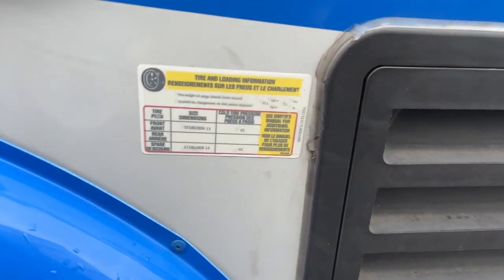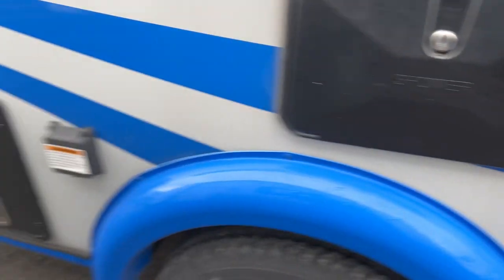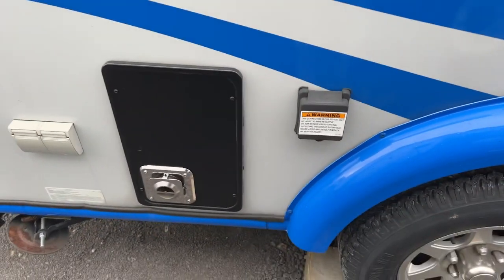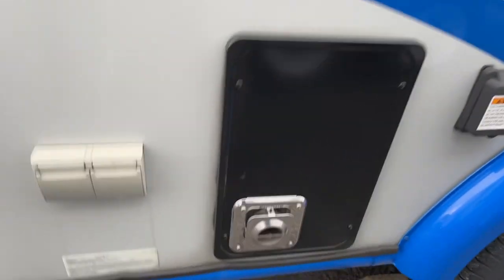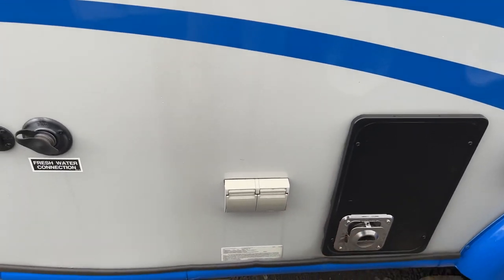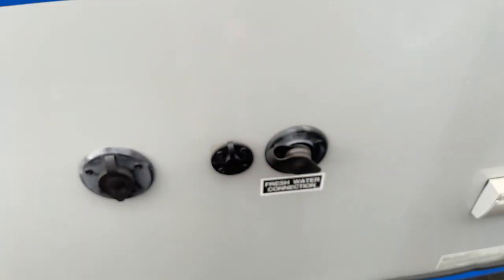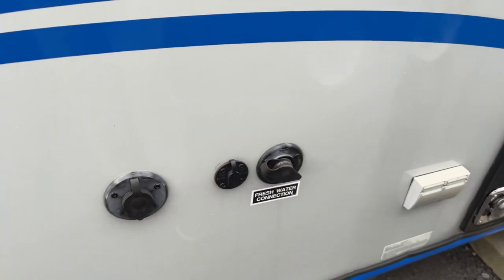Let's see what this little guy here weighs — it's actually not on that sticker, we'll find it for you. There's 30 amp. There's the number we're looking for at 2,500 pounds gross. More power cords, fresh water connect. This is pre-wired for solar and this will be your cable connection here.